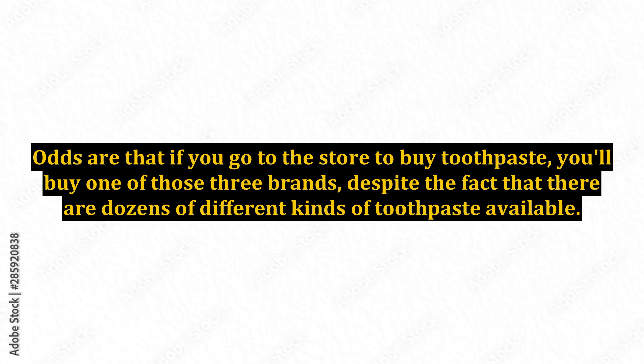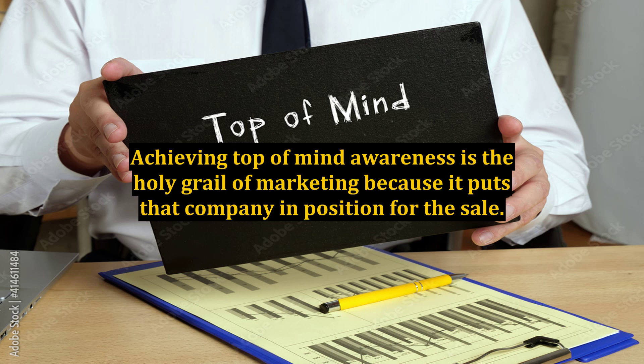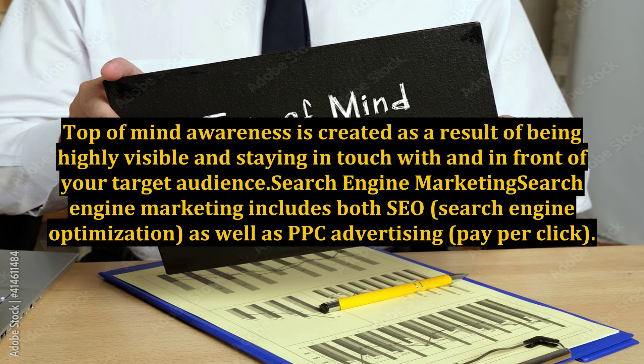Top-of-mind awareness: name three different toothpaste brands. Odds are that if you go to the store to buy toothpaste, you'll buy one of those three brands, despite the fact that there are dozens of different kinds of toothpaste available. When it comes to making a purchase, you purchase from those companies that have achieved top-of-mind awareness with you. Achieving top-of-mind awareness is the holy grail of marketing because it puts that company in position for the sale. It is created as a result of being highly visible and staying in touch with and in front of your target audience.